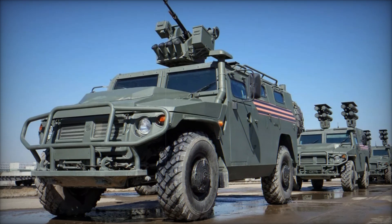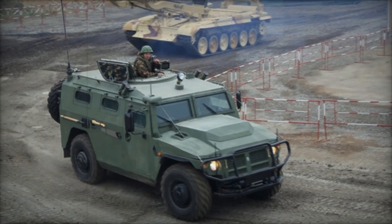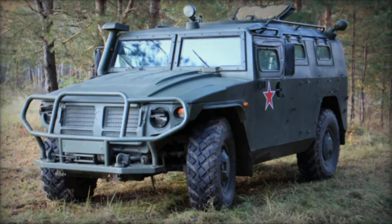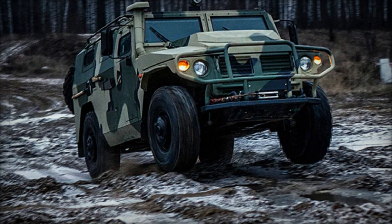The Tiger boasts an impressive operational range of 620 miles on internal fuel, with a maximum speed of 87 mph on roads and 50 mph off-road, making it a highly mobile vehicle. The driver is positioned at the front left of the vehicle's cabin, with the passenger sitting to the right, over a center console that houses the transmission controls.